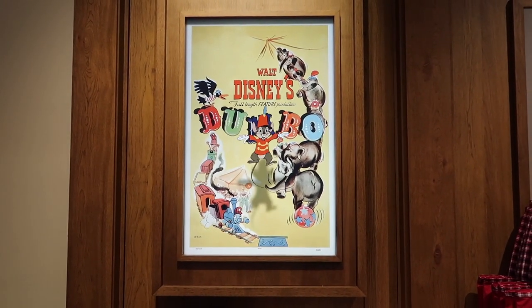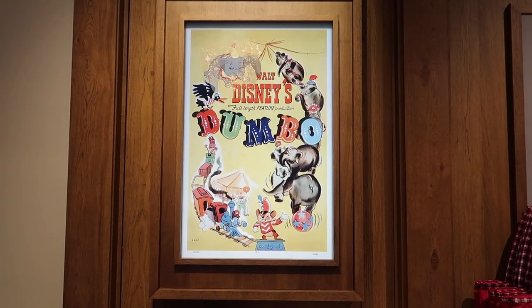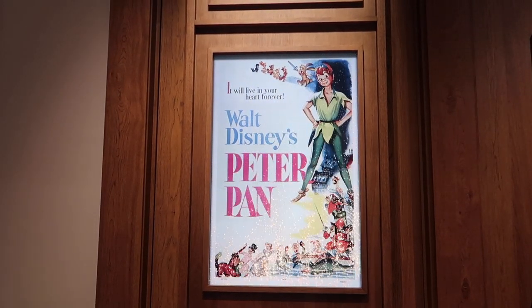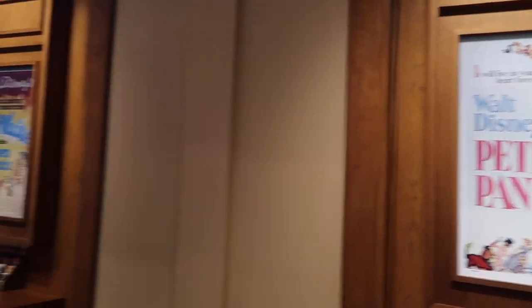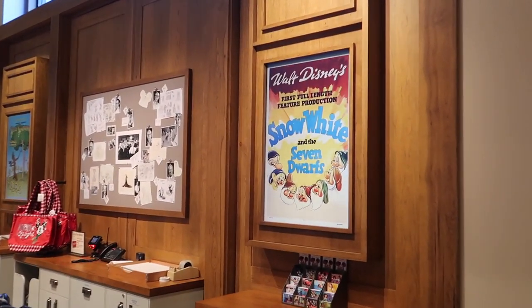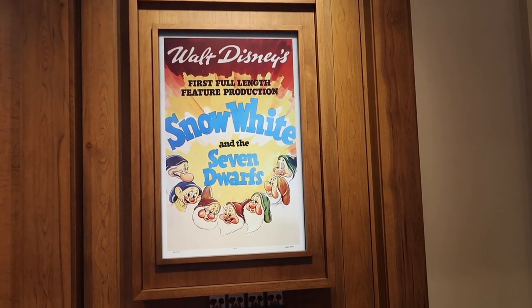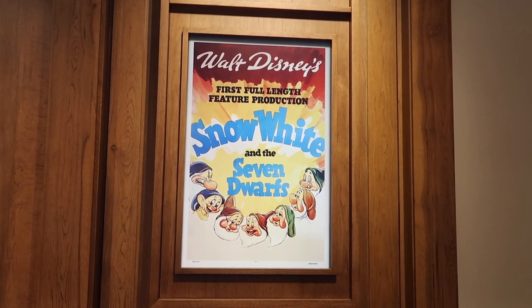There's Fantasia over there - wow - switching to Peter Pan. That is so cool! Oh, that one just changed to Snow White, and this one over here just changed to Snow White too. There's an interesting old poster - I wonder if that was a real one. There's a symphony one that was going to change.